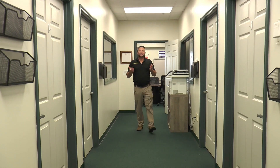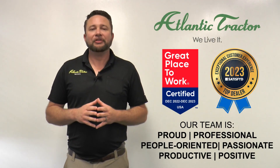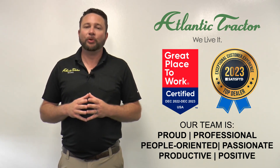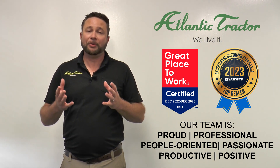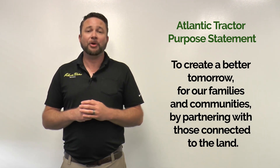Well, there you have it, folks — what it's like to be an Atlantic Tractor employee, from sales, parts, service, and technology. Atlantic Tractor has just shy of 500 employees, all driven by the same purpose: to create a better tomorrow for our families and communities by partnering with those connected to the land. We have 18 locations across Maryland, Delaware, and Pennsylvania, and we've grown our locations by 63% over the past two years alone.